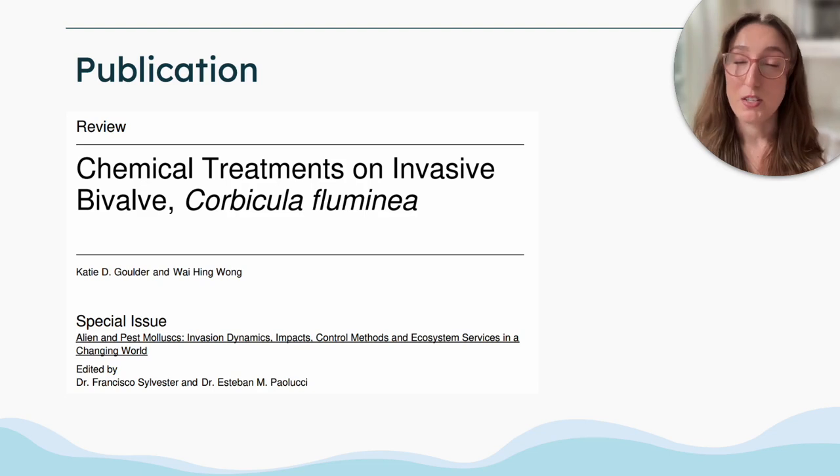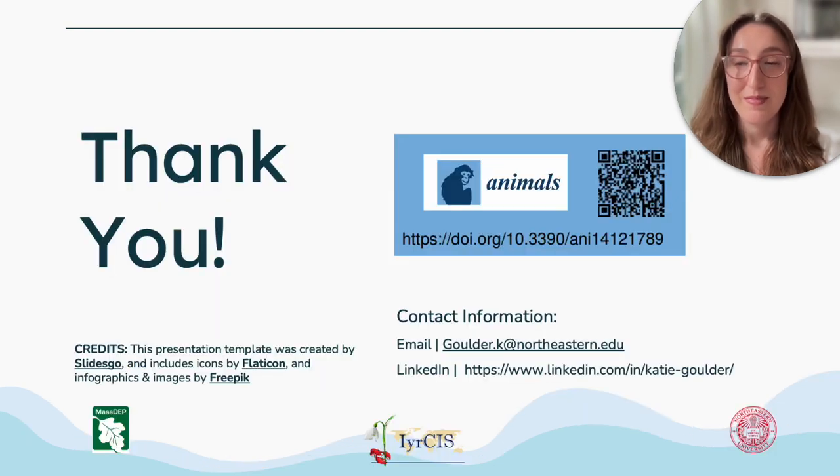I'd like to thank my supervisor and co-author Dr. David Wong of MassDEP for his mentorship as well as his guidance throughout this process. Thank you so much for your attention.